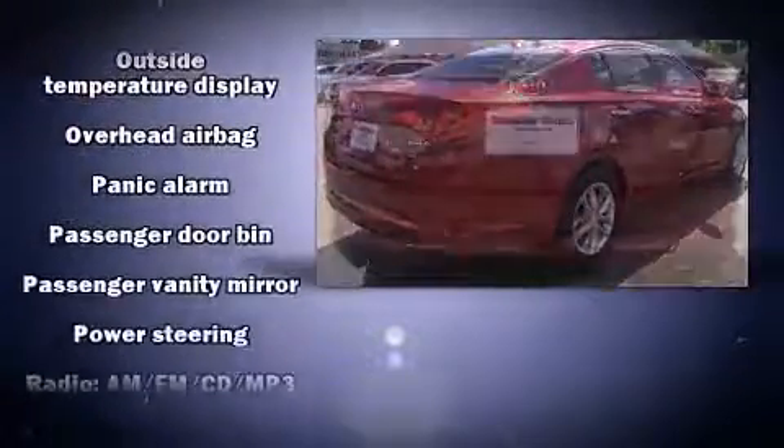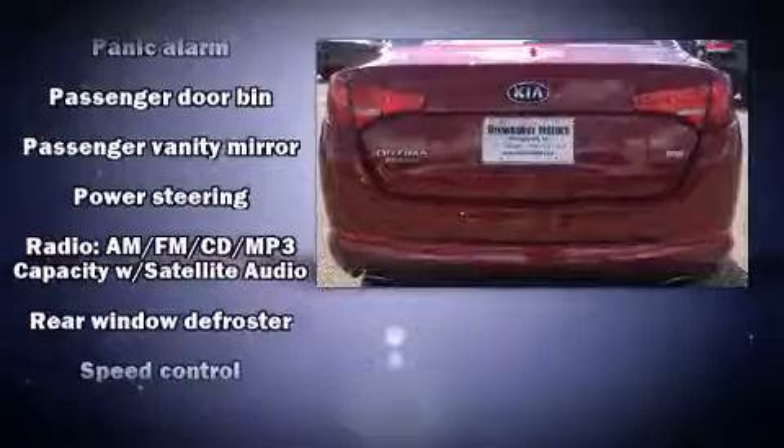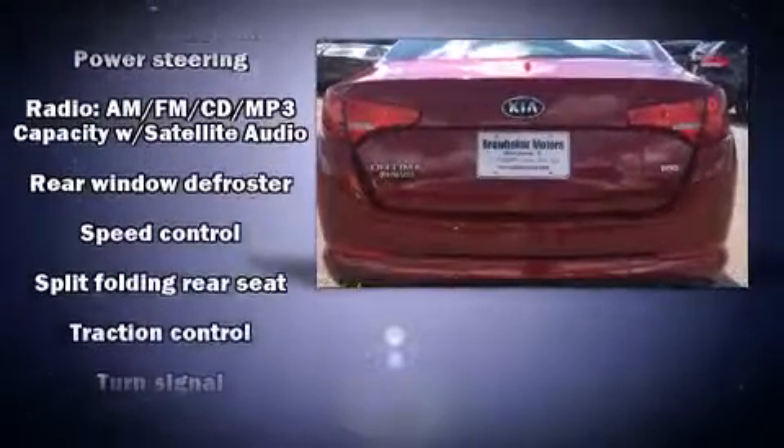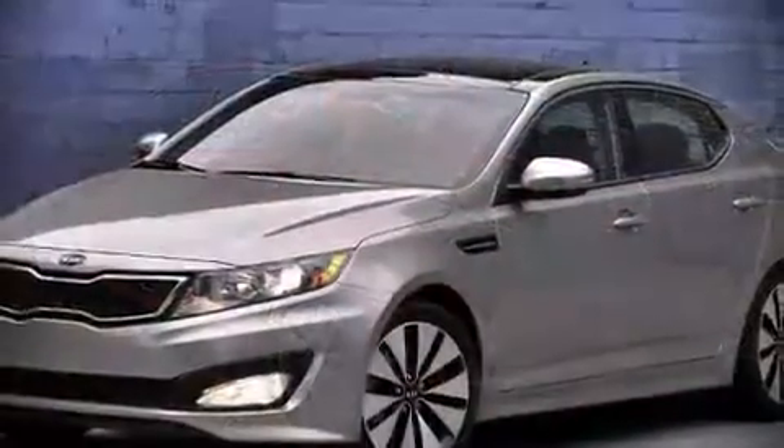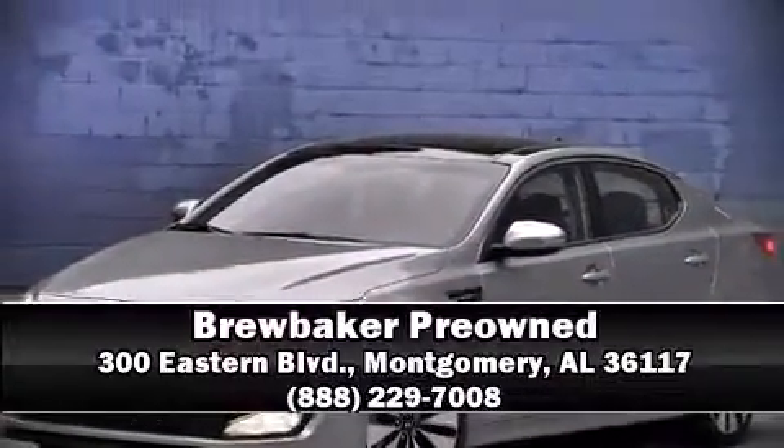This car was designed with safety in mind, allowing you to drive with even greater assurance. A CARFAX history report indicates just one previous owner. Please don't hesitate to give us a call.